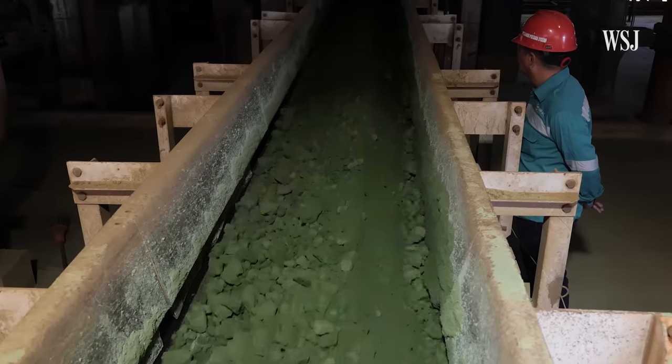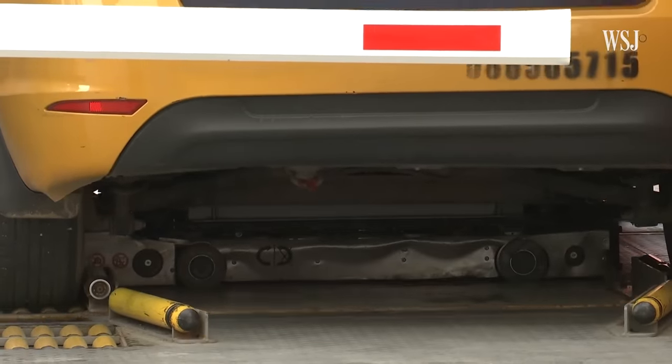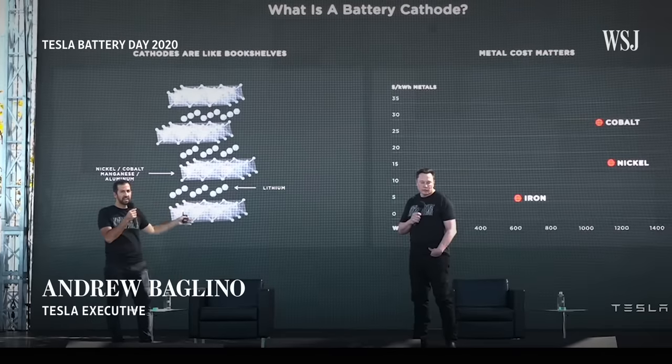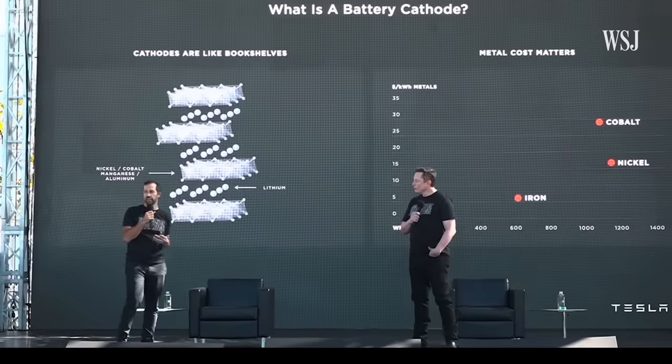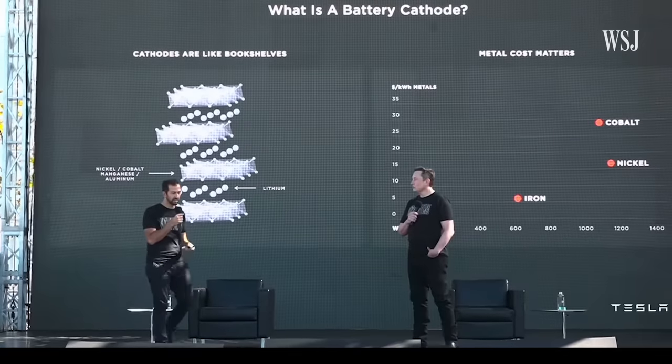Nickel is used in batteries because it increases an EV's range. Batteries with lots of nickel can run farther than batteries that don't use the material. Nickel is the cheapest and the highest energy density, and that's why increasing nickel is a goal of ours and really everybody's in the energy and battery industry.